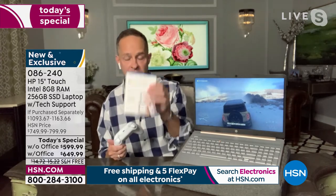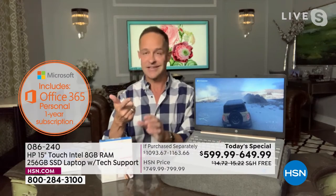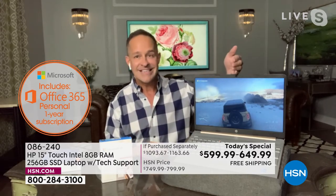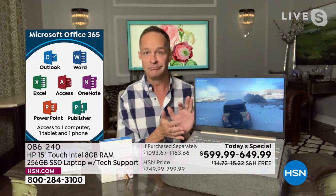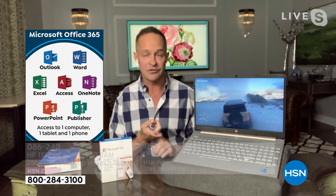Let's talk about Office for a minute, since the majority of you are picking this up with Office. Microsoft 365 gives you a full year of all the Microsoft Office programs — that is Microsoft Word, Excel, PowerPoint, Outlook, Access, OneNote, and Publisher. You get them all for a full year, and you get them for your computer, tablet, and smartphone. If you absolutely don't use Microsoft Office at all, pick it up without. But it's the best way — it's pre-installed and you get it for a year, always up to date on all your devices. For the majority of us watching tonight, it probably makes a great deal of sense to pick it up with Microsoft Office.